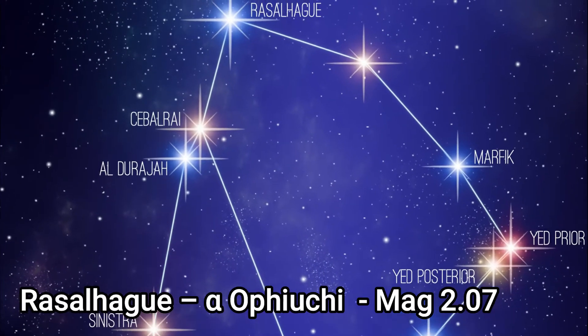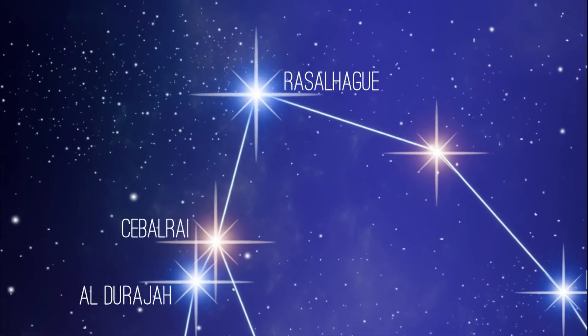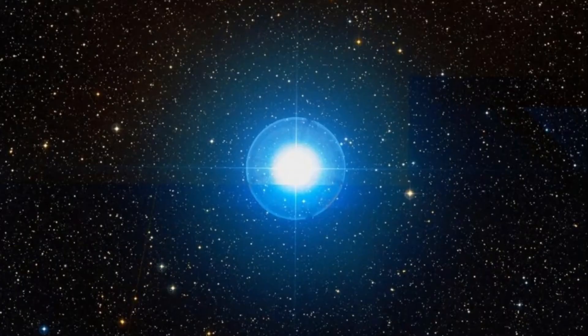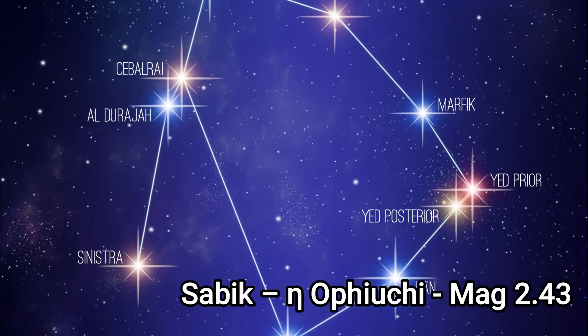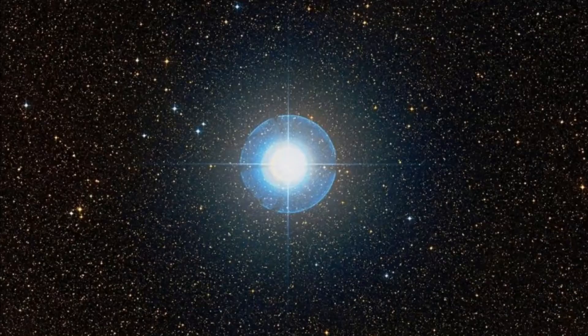Ras al Haig, Alpha Ophiuchai, is the brightest star in the constellation with an apparent magnitude of 2.07 and it's about 48.6 light years away from Earth. It's a binary star with an orbital period of 8.62 years. Sabic, or Eta Ophiuchai, is the second brightest star with a combined visual magnitude of 2.43 and it's approximately 88 light years distant from us.